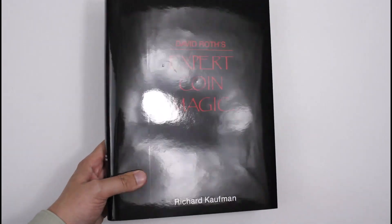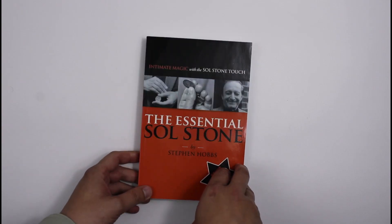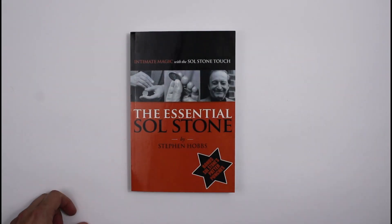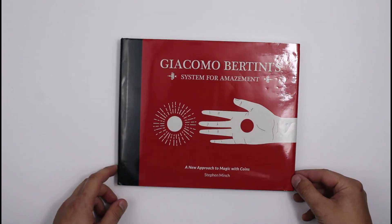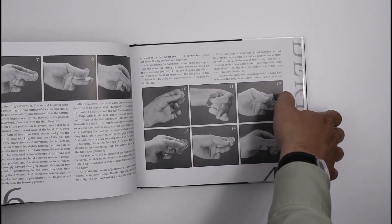Not all of it is complete course-type stuff. Some of it is just great books on expert coin magicians' own inventions and their own work. This is a great example — Soul Stone: The Essential Soul Stone — and this is from Mir Yedid. It's just full of brilliant coin magic from this magician, really superb stuff. We've got that in stock and, in a similar vein, we've got Stephen Minch's book on Giacomo Bertini's coin magic, from Hermetic Press — another brilliant book of lovely close-up coin work.